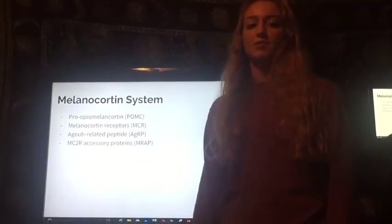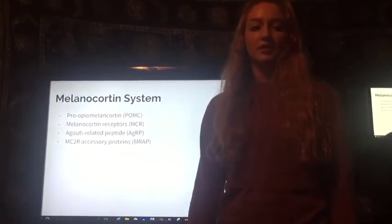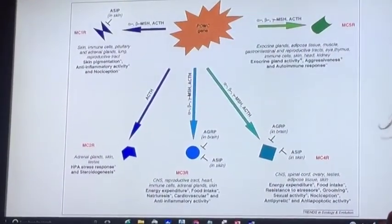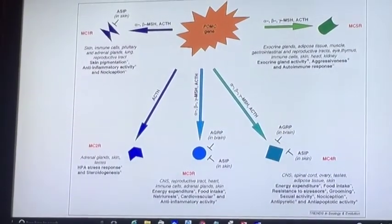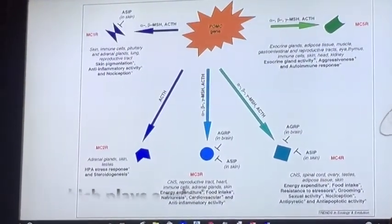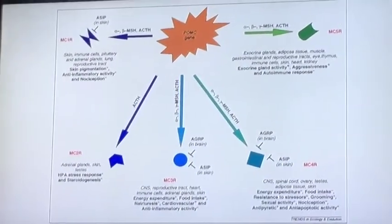Melanocortin receptors are produced and, as already discussed, are vital in pigmentation, energy, and feeding behavior. Here is a diagram that portrays the POMC gene, which gives rise to various melanocyte receptor proteins. One peptide produced from the POMC protein is called the beta-MSH peptide, which plays a role in weight regulation by binding to the MC4R, which is right here. This helps with energy balance.